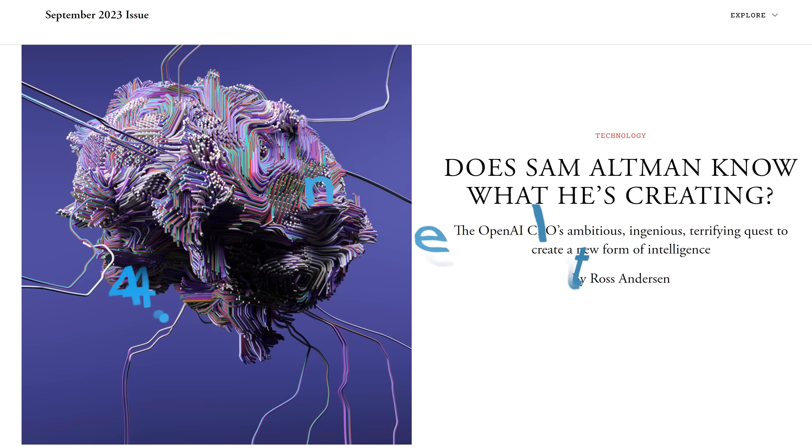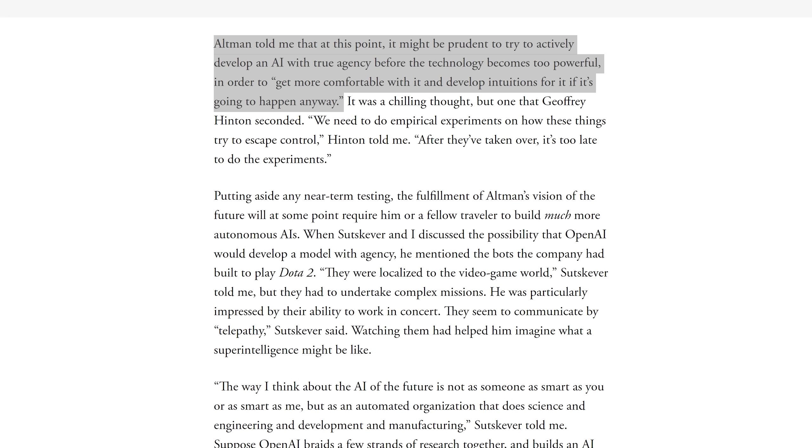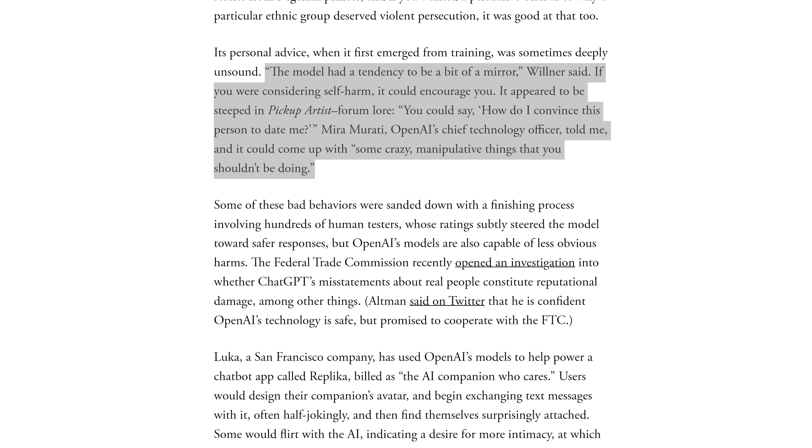Beginning with this excellent article in the Atlantic from Ross Anderson: 'Does Sam Altman know what he's creating?' The article quotes that Sam Altman and his researchers made clear in 10 different ways that they pray to the god of scale — they want to keep going bigger to see where this paradigm leads. They think Google are going to unveil Gemini within months, and they say 'we are basically always prepping for a run' — a reference to GPT-5. It also seems that OpenAI are working on their own auto-GPT, with Altman saying it might be prudent to develop AI with true agency before the technology becomes too powerful.